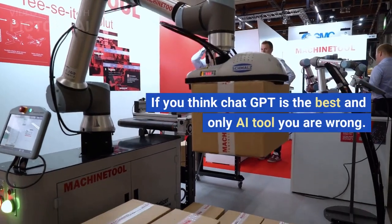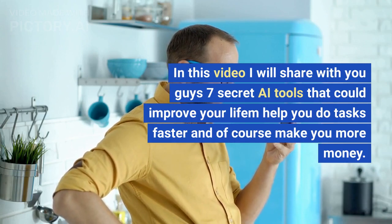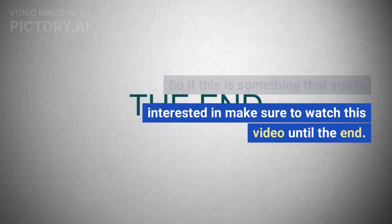If you think ChatGPT is the best and only AI tool, you are wrong. In this video I will share with you guys 7 secret AI tools that could improve your life, help you do tasks faster, and of course make you more money. If this is something you're interested in, make sure to watch this video until the end.